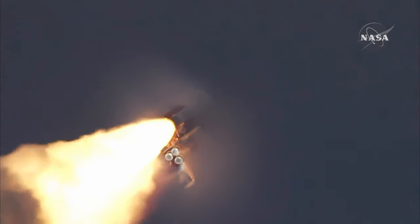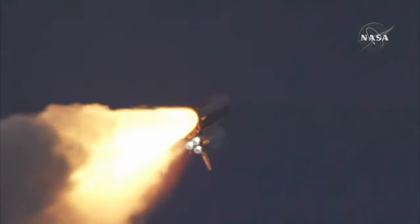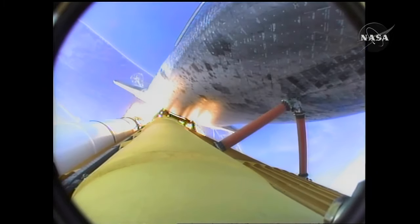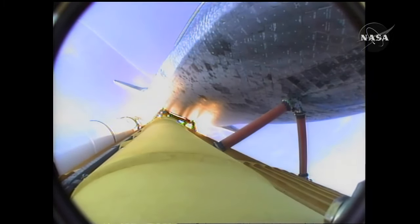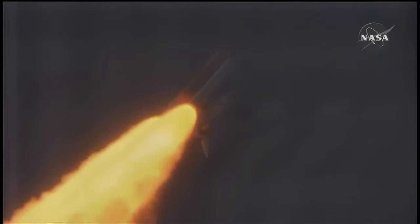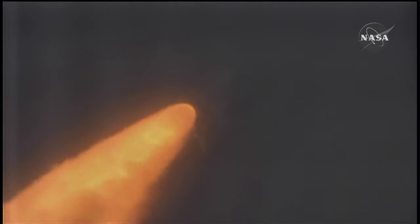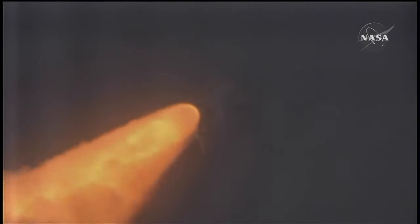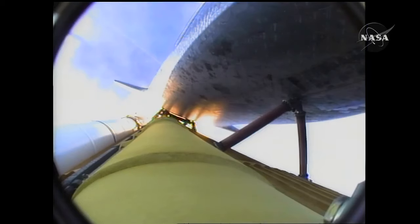Endeavour's engines are throttling down as the orbiter passes through the area of maximum pressure on the vehicle. Now 50 seconds into flight. Endeavour, go ahead and throttle up. Throttle up. Three engines onboard are throttled back up. Endeavour flying at 1,100 miles per hour, 10 miles in altitude, and 10 miles downrange.